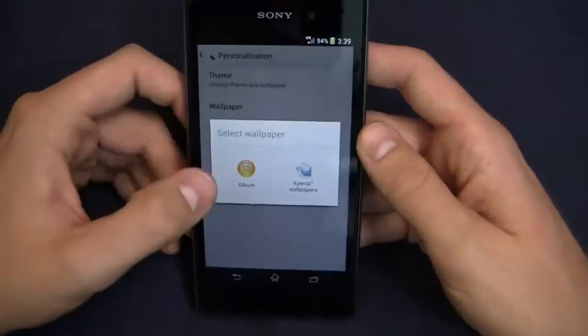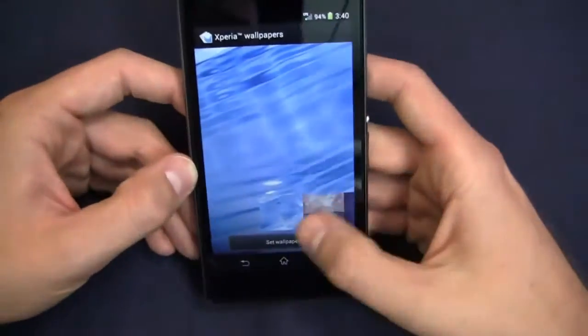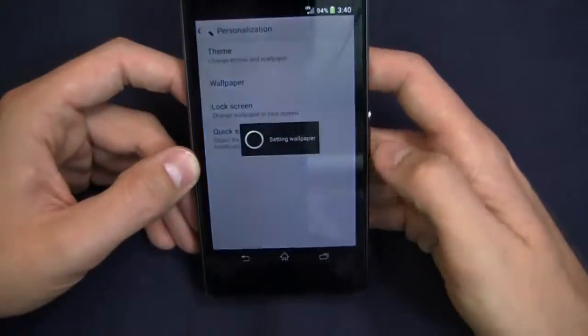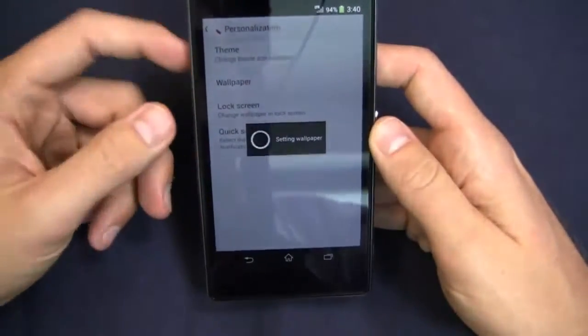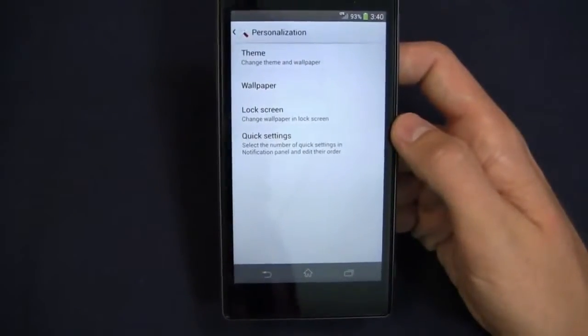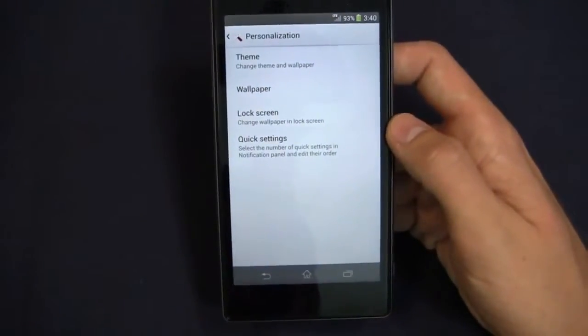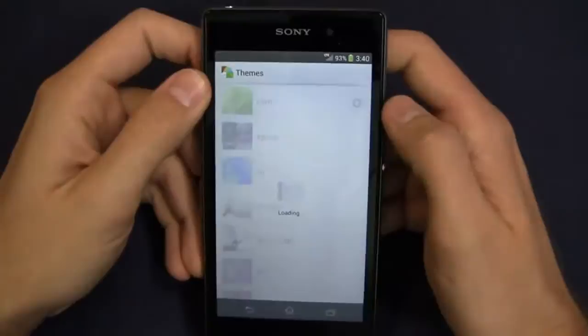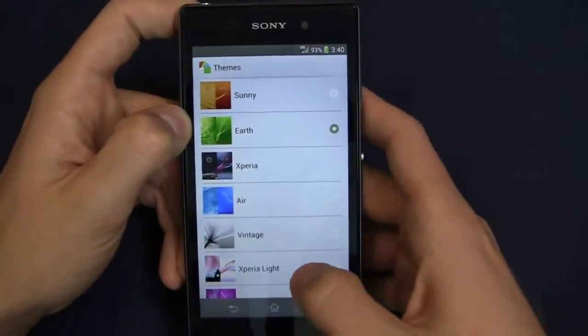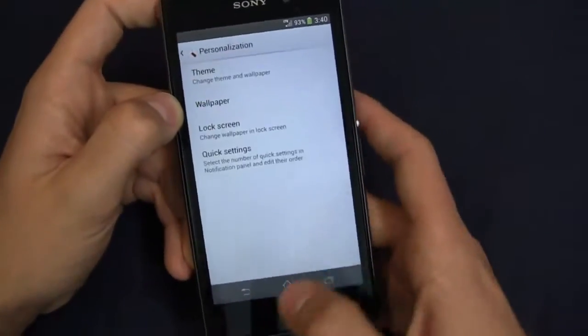You can also do wallpaper and lock screen customization. I can change wallpapers, set a home wallpaper, and change the theme, which gives me color options. Green happens to be my favorite color, so I have it set to 'earth,' but you can go through and select heat, silk, sunny, Xperia, air, and more.